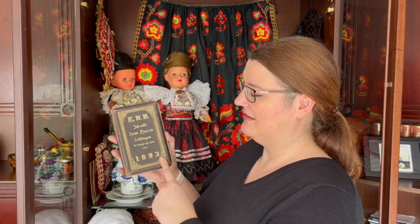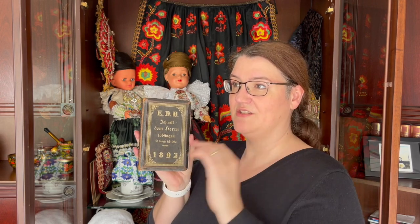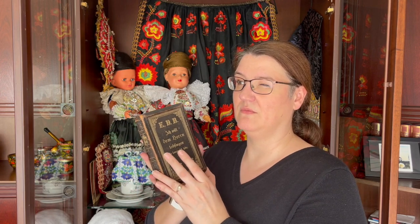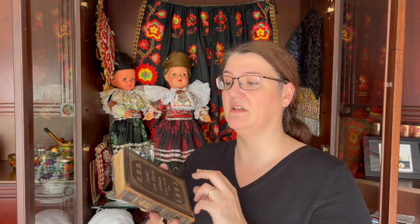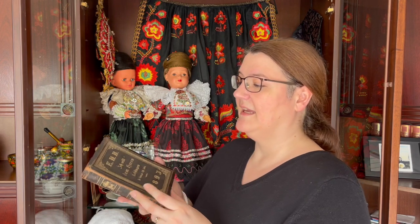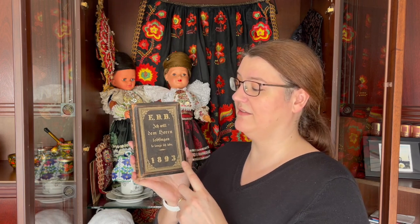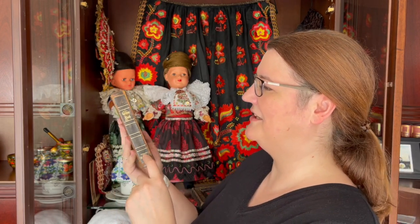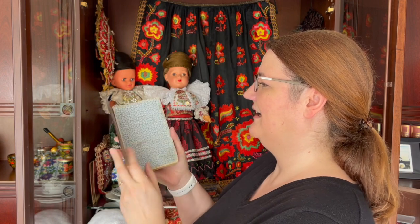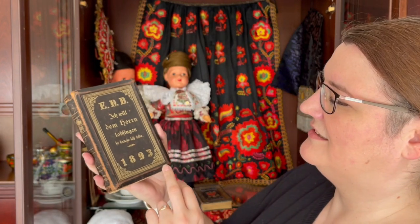I found a hymn book going through here. This one is from 1893. We are Protestant here in this region, and when you are 14 or 15 years old, you have your confirmation. Then you would get your own hymn book with these kind of embellishments, and you would have your maiden name indented here. This is what it looks like on the inside — 1893. No melodies, just words.